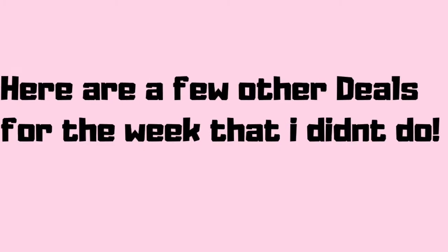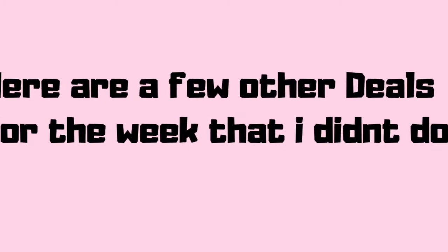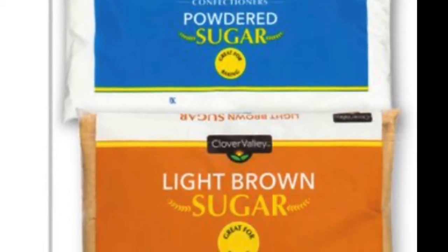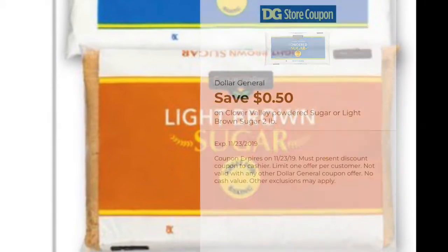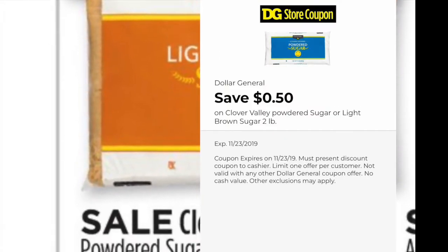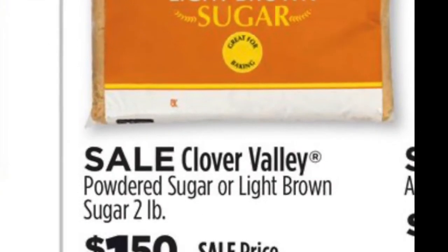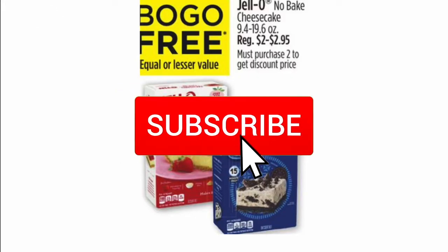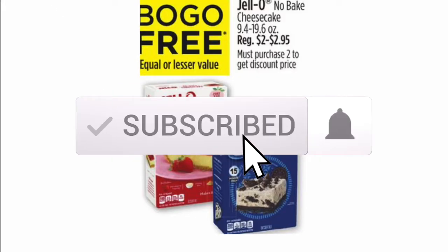Here are a few other deals for the week that I didn't do — feel free to do these too. Clover Valley powdered sugar or light brown sugar is on sale for a dollar fifty. Using the 50 cent off digital coupon, you will pay just one dollar.